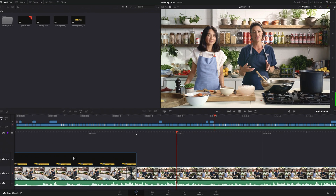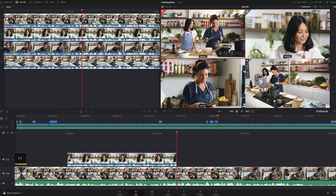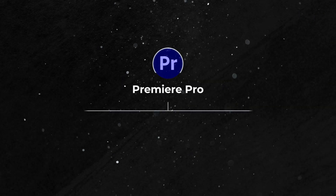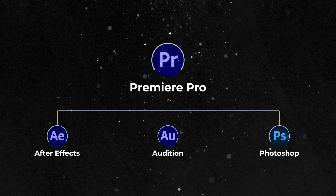One unique feature Resolve offers is its cut page, designed specifically for speed. It's a streamlined timeline ideal for quick edits, particularly for content creators who need to push out videos fast. Premiere doesn't have an exact equivalent, but its overall flexibility and integration with Adobe's other applications offer advanced editing possibilities for those who need them.